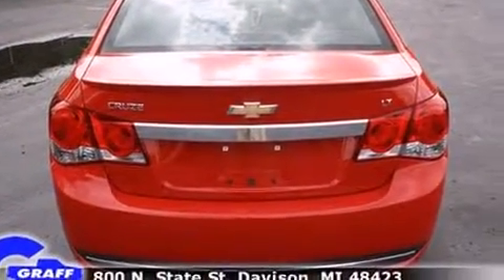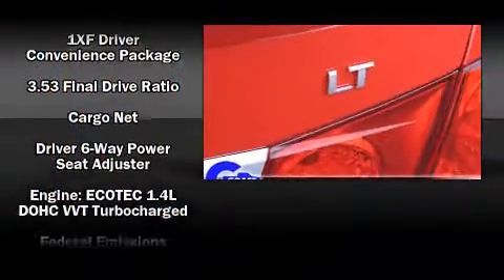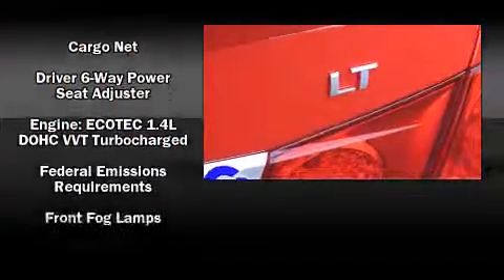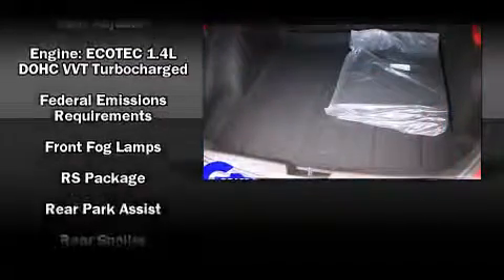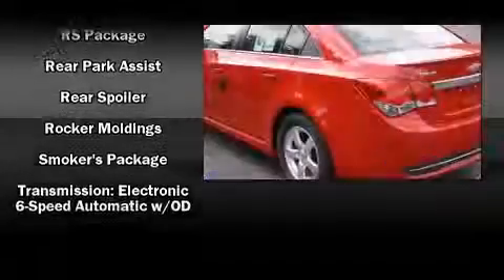Chevrolet ensures the safety and security of its passengers with equipment such as traction control, a security system, OnStar, and ABS brakes. Comprehensive safety includes row curtain airbags and stability control.